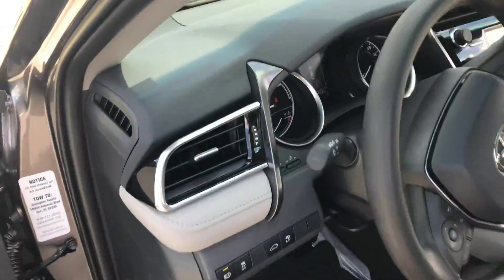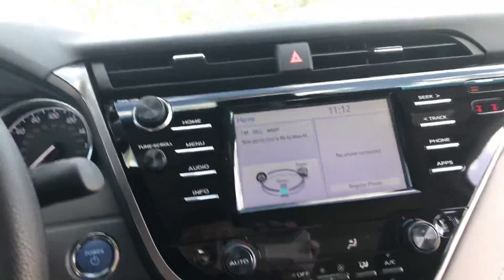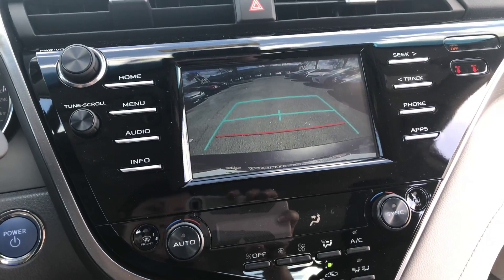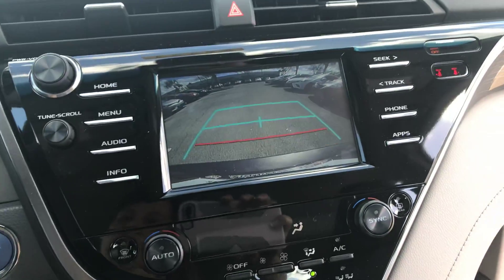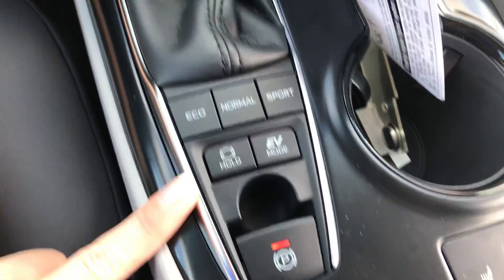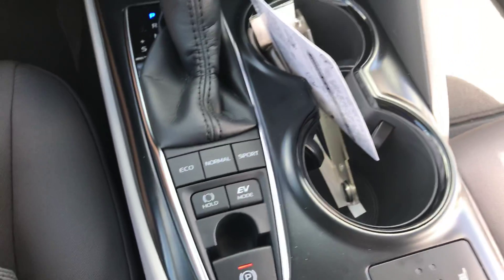A brief overview of the interior so that you can get a good depiction of it. The rear view camera is through here — two feet from the bumper is the red line, and the blue lines are the width of the vehicle. Push-to-start button, electronic parking system, and a brake hold with three different driving modes.